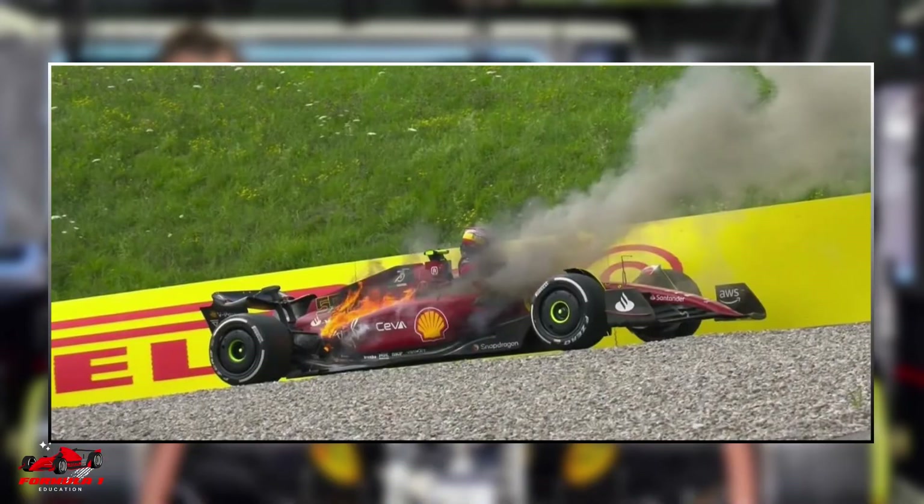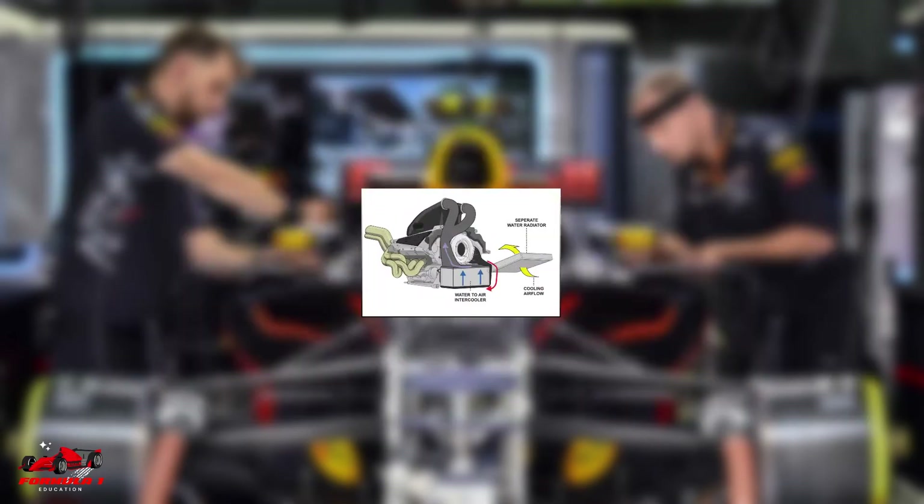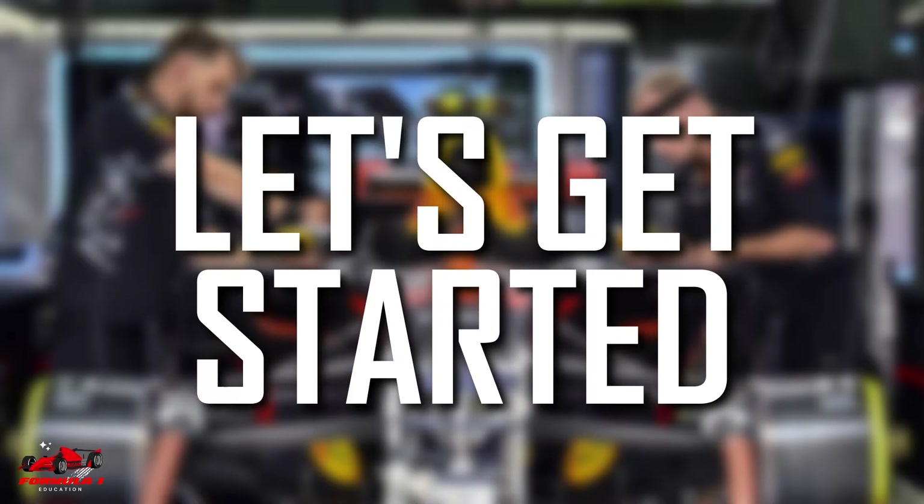If you are a fan of Formula 1, you might have wondered how do F1 cars keep from exploding due to the heat they generate while they are in motion. In this video, we will explore how the different components of the Formula 1 car's cooling system work to keep the vehicle at the optimum temperature.